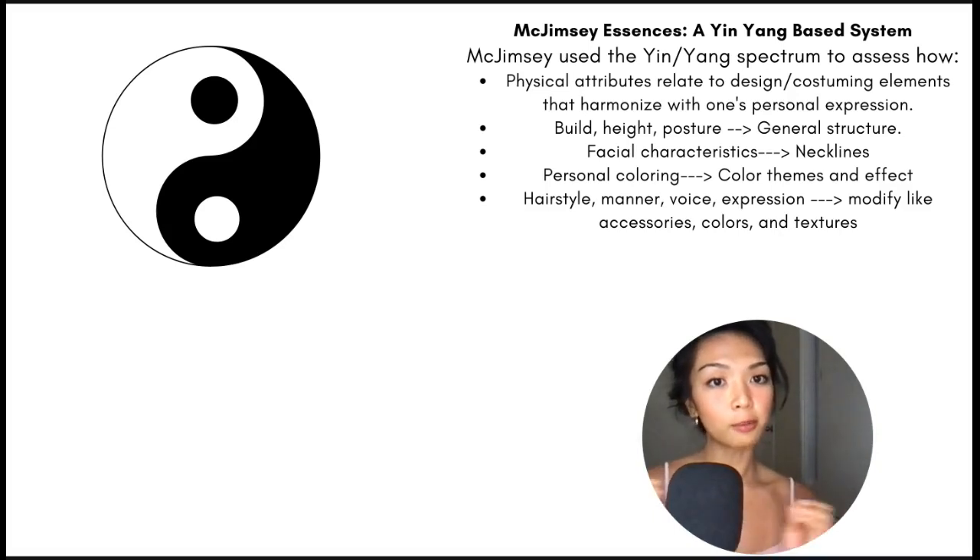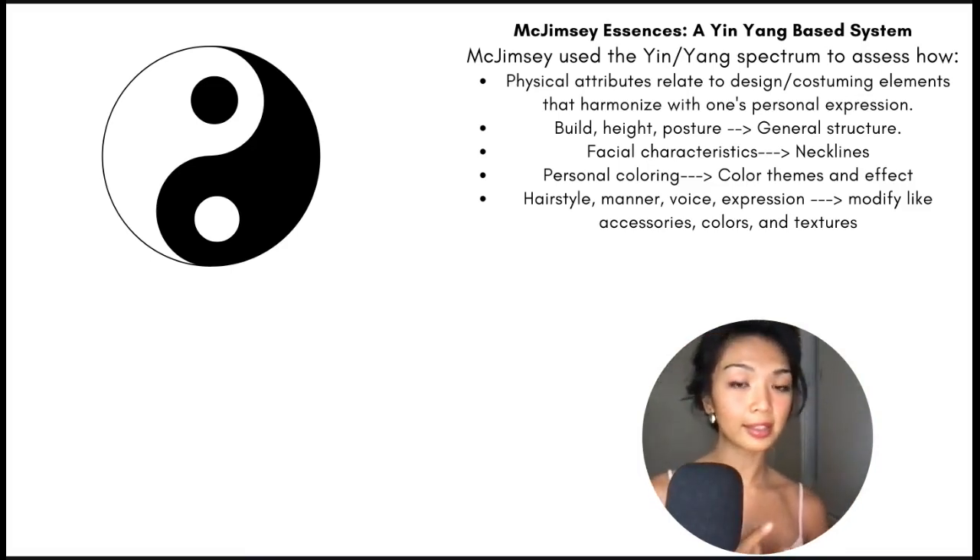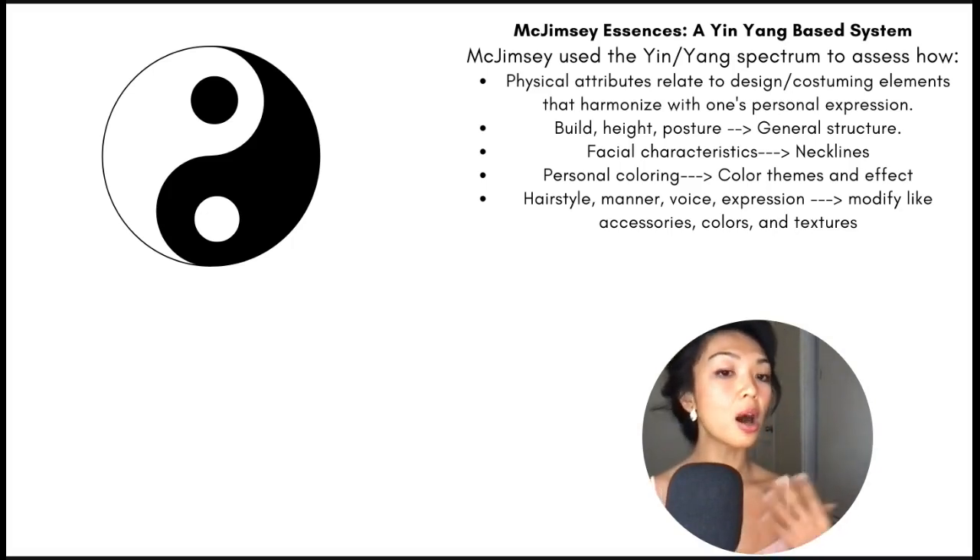She gave build, height, and posture more influence when creating the overall structure or silhouette. Facial characteristics give more influence to neckline choice or details around the face. Personal coloring has to be strategically used to create certain themes or effects, and hairstyle, mannerisms, voice, and expression all modify the overall look like accessories, colors, and textures do.